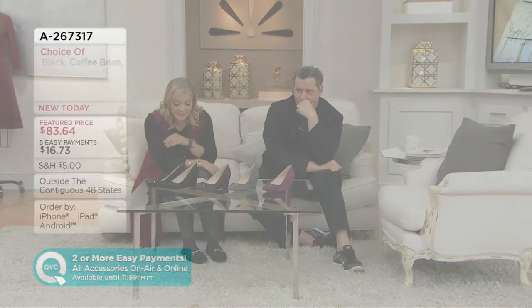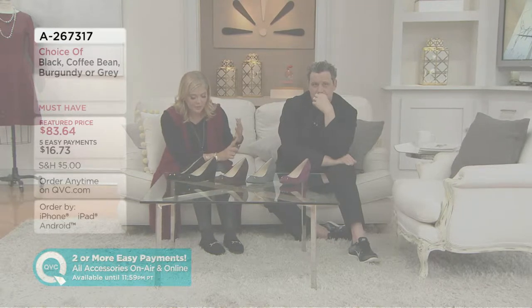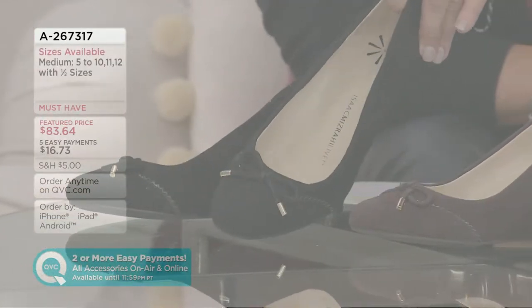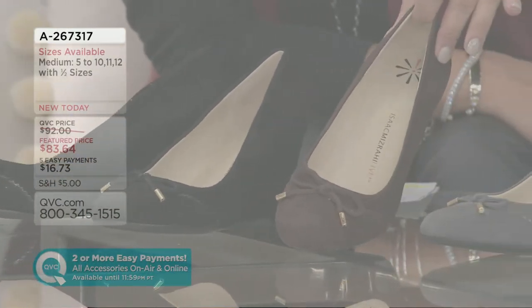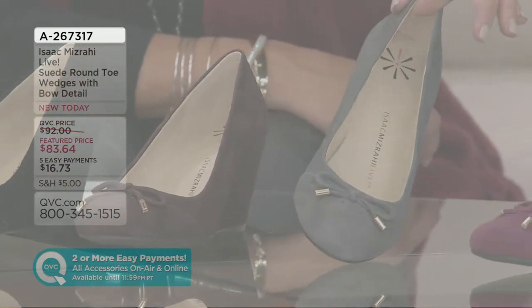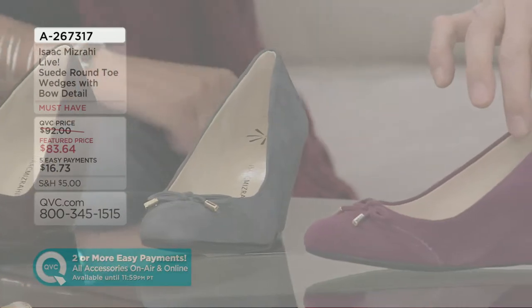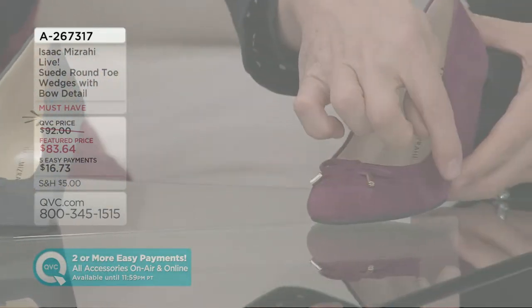Wedges — these are definitely a must-have. Five easy payments of $16.73. We brought these in a medium, sizes five through ten in half and whole, eleven and twelve, and four different colorways: your black, divine, coffee bean, and then last but not least, our burgundy.